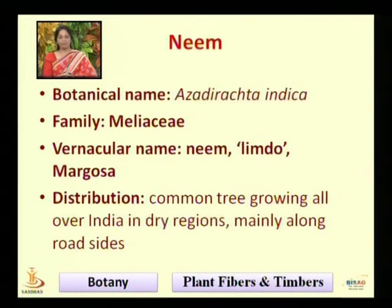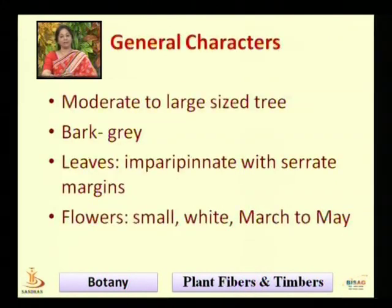The last tree is Neem — botanical name Azadirachta indica, family Meliaceae. The vernacular names are Neem, Limro, or the Margosa tree. It is distributed all over India, very common in dry regions, and mainly found along roadsides as an avenue tree. It is moderate to very large in size, with grey bark and very small whitish flowers.